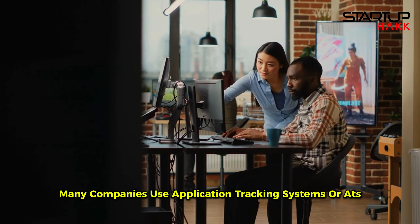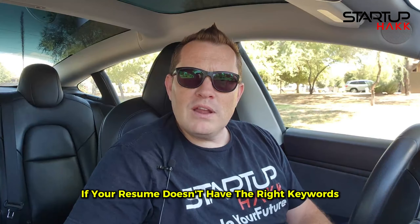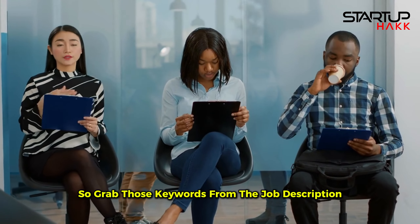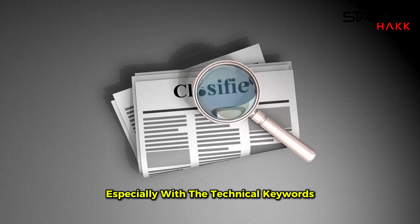Here's another pro tip: many companies use Application Tracking Systems, or ATS, to filter out resumes before a human ever even sees them. If your resume doesn't have the right keywords, it may never even make it to the hiring manager. Grab those keywords from the job description and weave them naturally into your resume. Make it easy for ATS to pick you out from the crowd, especially with the technical keywords.